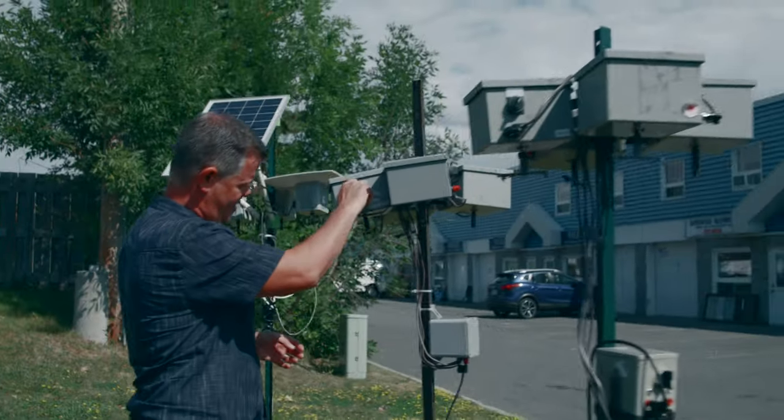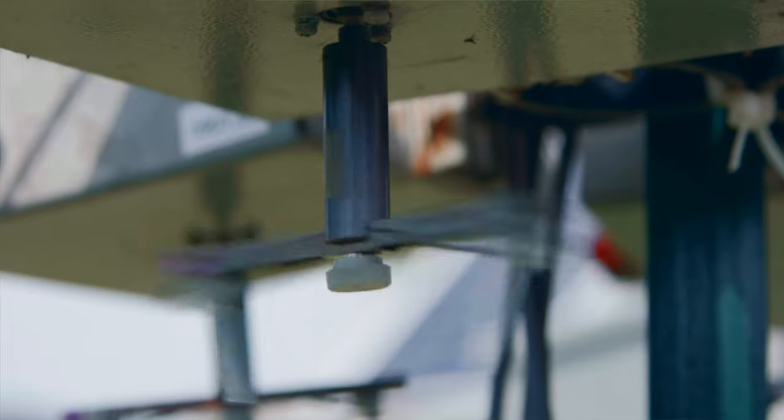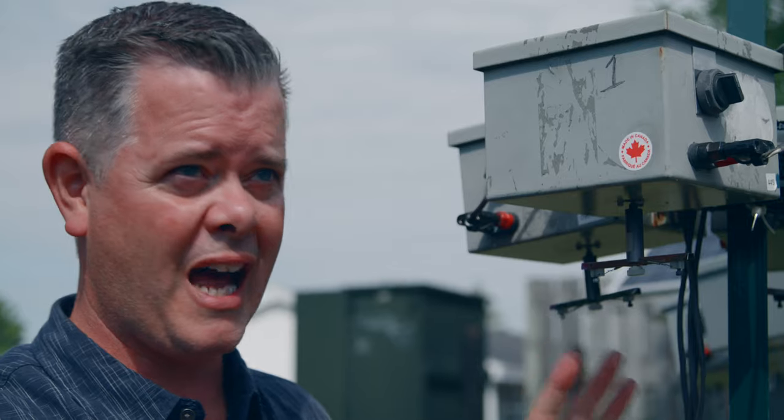This is a rotation impaction sampler. Basically how it works is the idea that these rods will spin, and as they spin everything that's in the air attaches itself to the silicone grease on the rods. After 24 hours these rods are removed, packaged up in vials, and sent to our office for analysis.